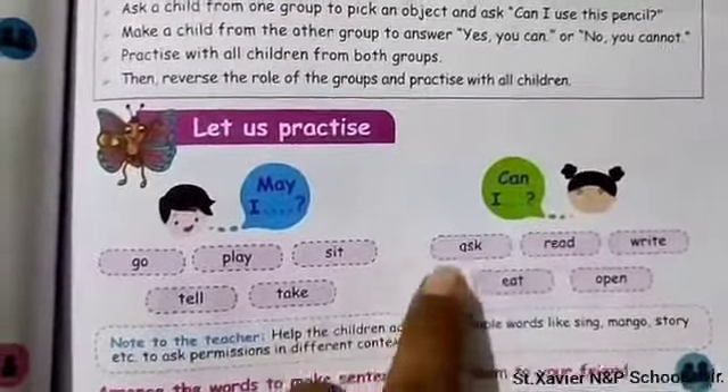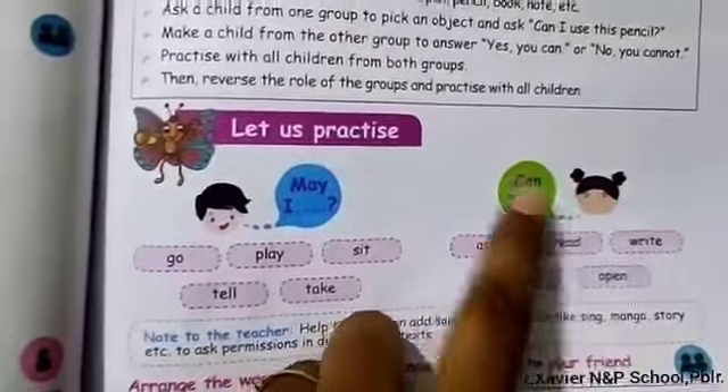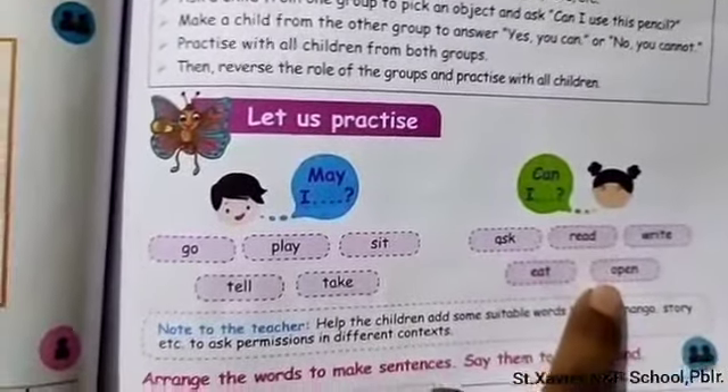Can I — Can I ask, Can I read, Can I write, Can I eat, Can I open. Okay.